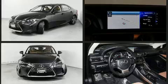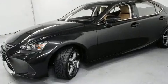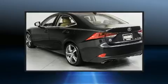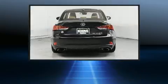Lexus prioritized practicality, efficiency, and style by including delay-off headlights, speed-sensitive wipers, a built-in garage door transmitter, heated seats, power door mirrors and heated door mirrors, and air conditioning.